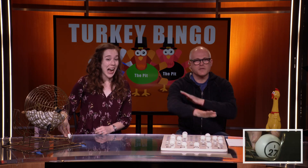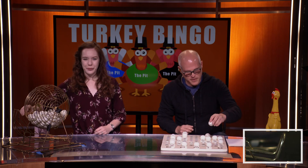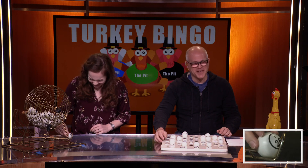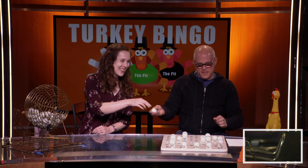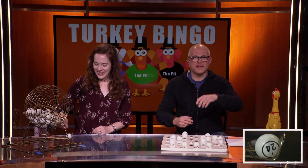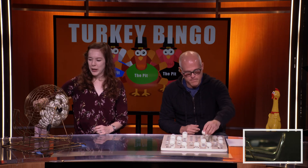We've got I-27. I-27. A lot of I's this round. All eyes are on us! That wasn't even in the script — I can go rogue. We've got I-26. I-26. We've got I-24. I-24. We're on a run — probably got somebody with an I bingo at this point.